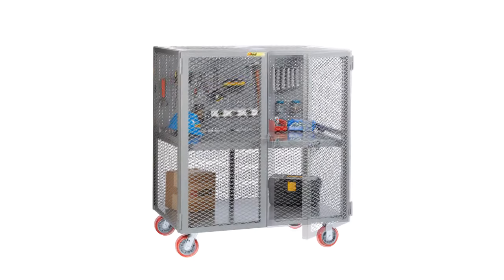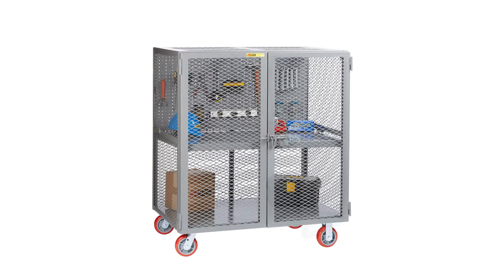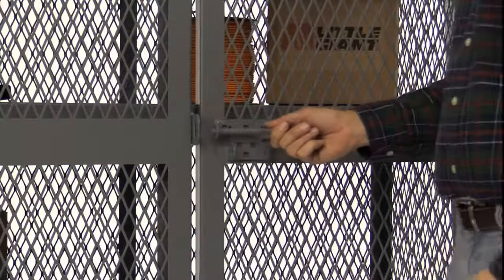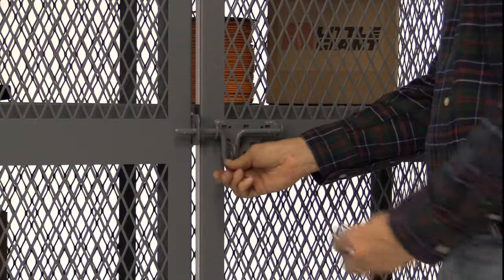These all-welded units ship set up and ready to use. They feature double doors which swing open a full 270 degrees, a pad-lockable slide latch, and a durable powder-coated finish.